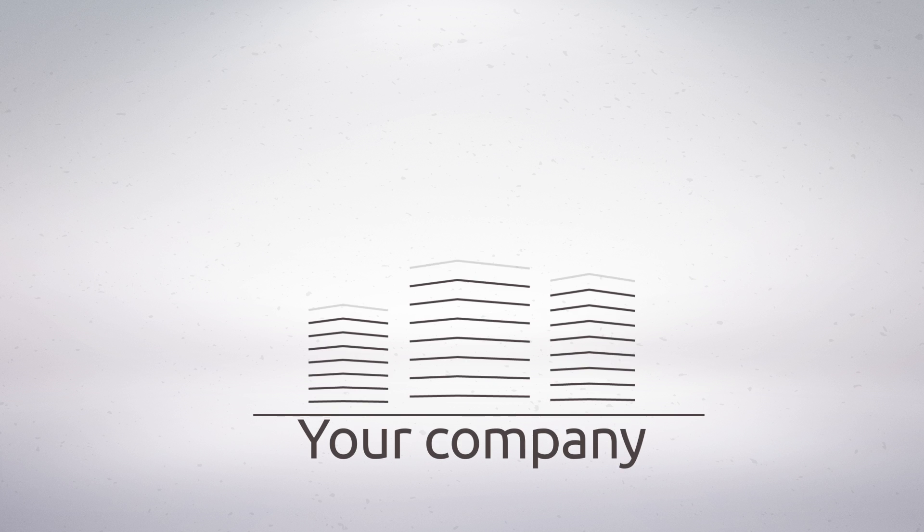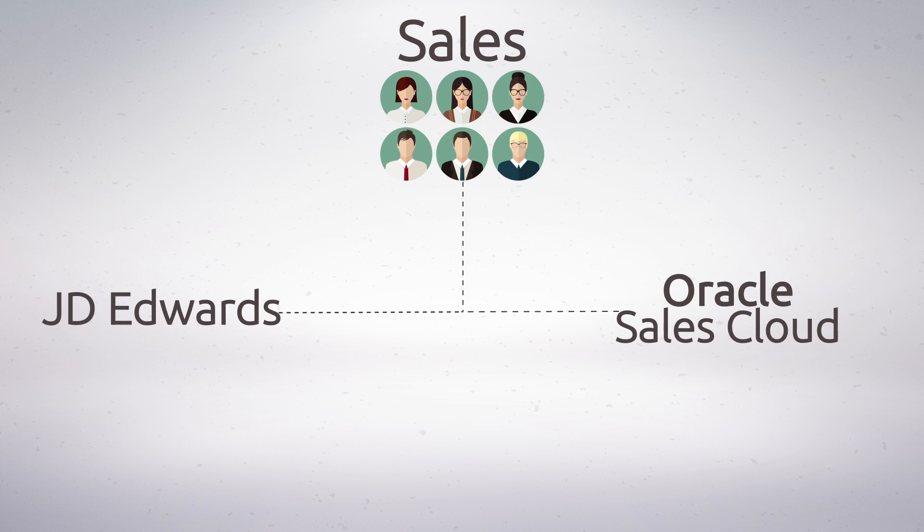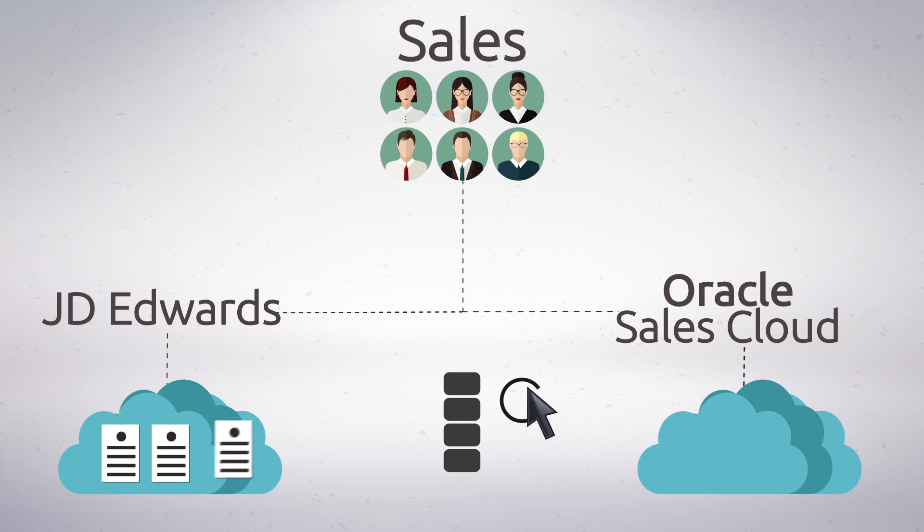Let's face it, your company is growing at a faster pace than ever. You need to provide your sales team with an integrated J.D. Edwards and Oracle Sales Cloud Master System, but custom mapping the data can be time-consuming and very expensive.